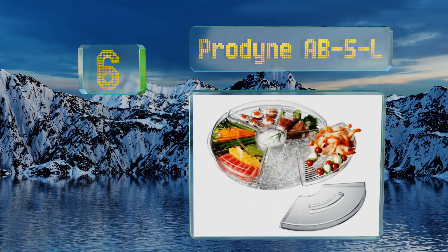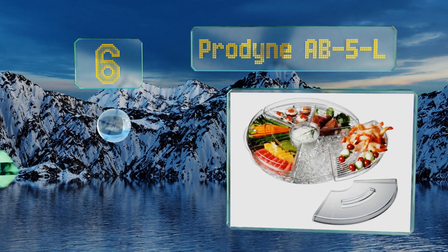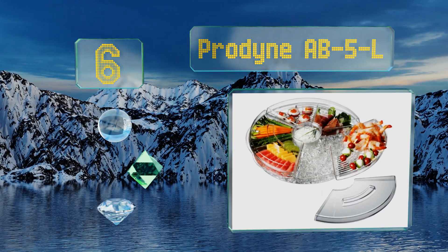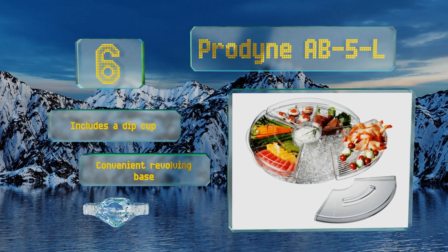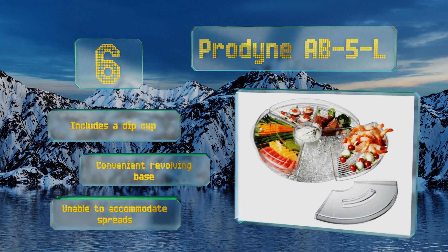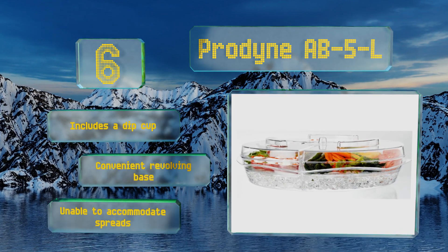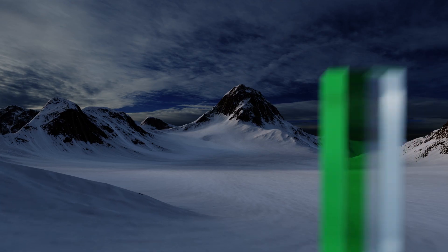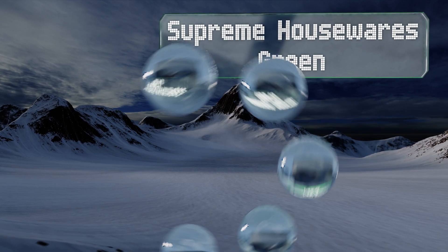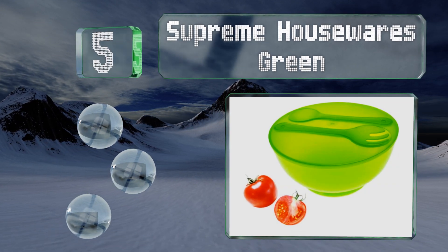Moving up our list to number six, you can arrange up to six separate hors d'oeuvres in the Prodyne AB-5-L, a crystal clear acrylic selection that boasts three removable double compartments. Every section has its own lid so you don't have to worry about keeping fruit flies and other insects out. It includes a dip cup and a convenient revolving base, however it's unable to accommodate spreads.